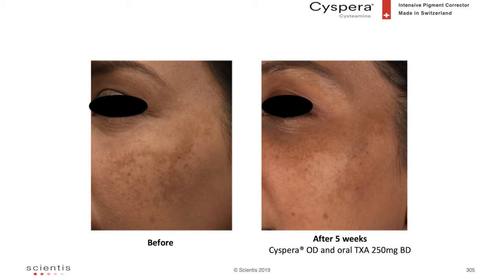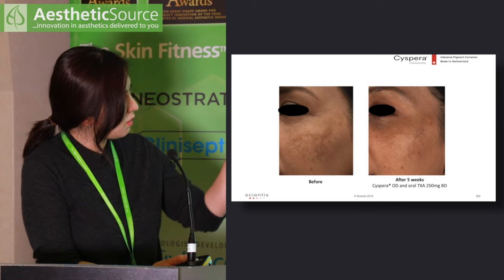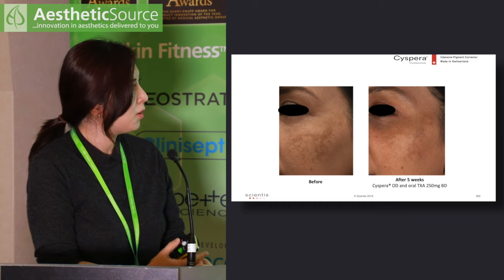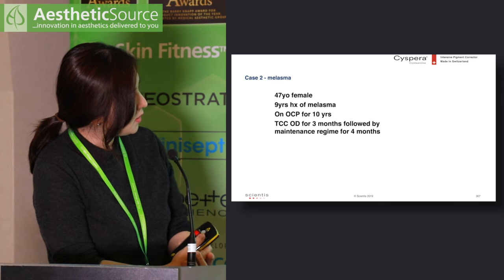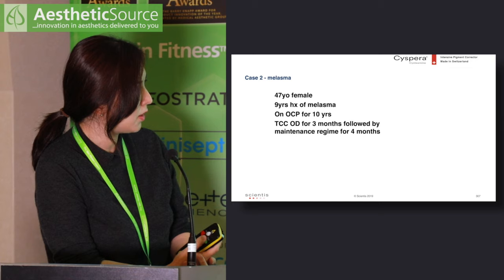The photo on the left shows her after completing the course of oral tranexamic acid and triple combination cream. I restarted her on oral tranexamic acid and this time added in Cispera. At five weeks, you can see some improvement — there is a reduction in well-defined hyperpigmented macules on her malar area. She has some general tan from her holidays around the eyes, but the pigmented macules are less well-defined at week five.